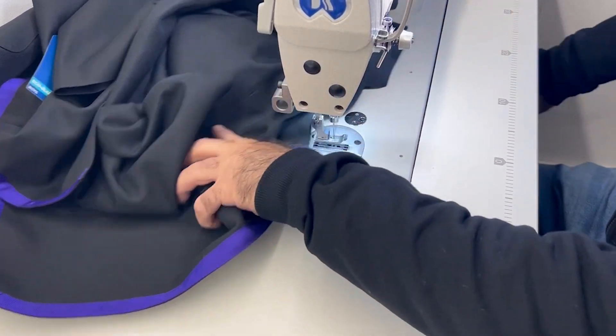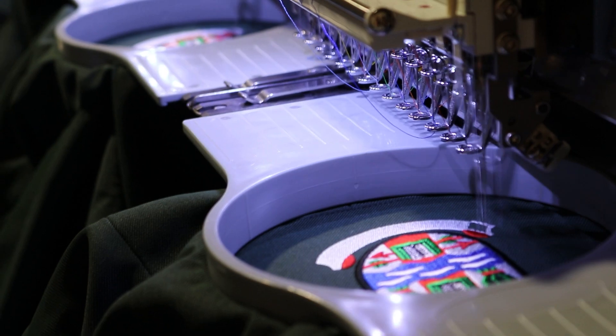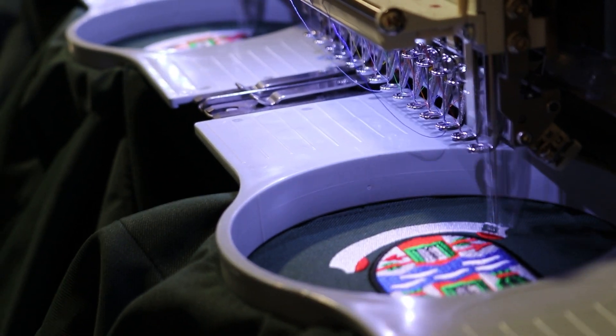We are also able to do quite a lot of bespoke items, such as taping on skirts. So if you do have any inquiries, please feel free to contact us. And don't forget, we also have our in-house embroidery facility too. We have two 6-head machines, an 8-head and a 12-head, with a turnaround time of approximately five days and minimums of six. Please get in touch if you'd like to discuss anything further. Thank you for listening.